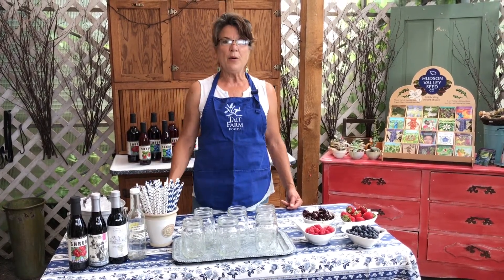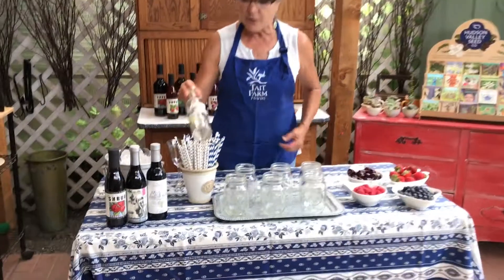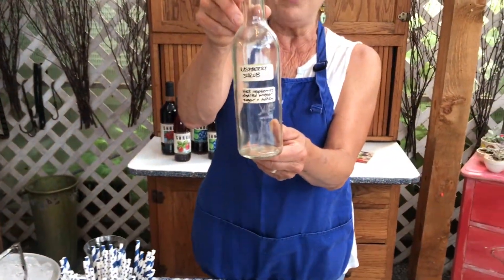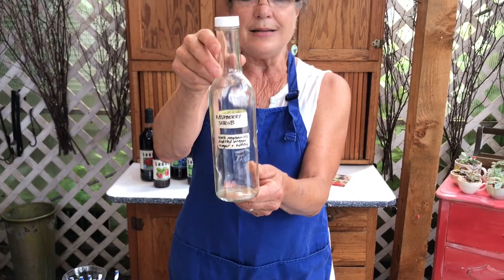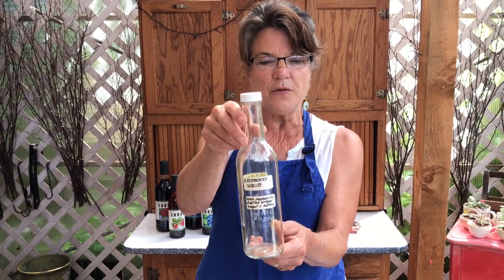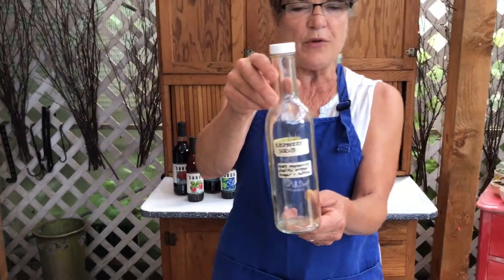Then we converted the old milking parlor to the Shrubbery and bought some old pasteurizing equipment. So the first bottles of raspberry shrub — here's our first label made with black magic marker — were made in 1986. We took it to the farmers market and served it to people who were out here to pick berries, and had mixed reviews.